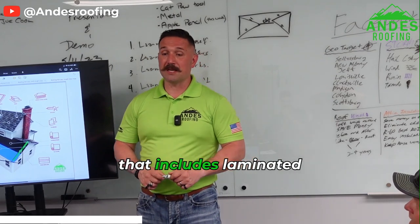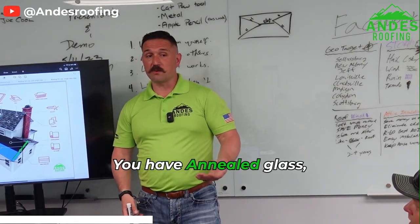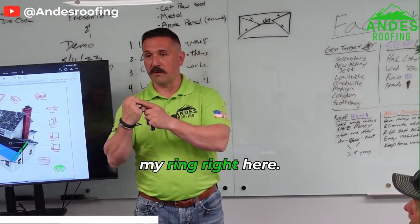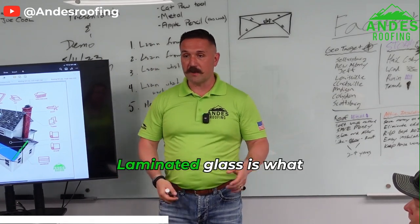Velux has their own flashing kits and they build everything to pretty exact tolerances. They're one of the few skylight manufacturers that includes laminated glass as a standard feature. There are differences in glass strengths — you have annealed glass, which is just regular glass. I could take annealed glass, hit it with my ring, and it's going to shatter.